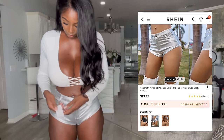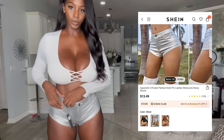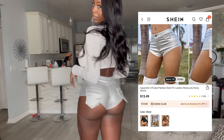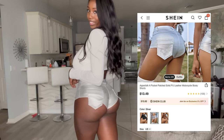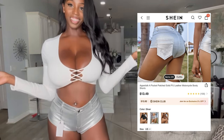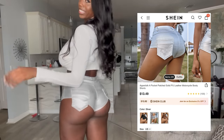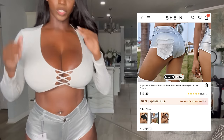I got these in a size large — that's what the tag says — really great price. This is the back of them and I absolutely love the back of these shorts. I feel like a video vixen in these shorts, like I am on a video set ready to put some work in and do some twerking. I really love these shorts.